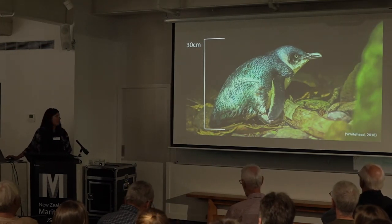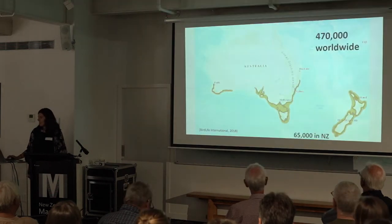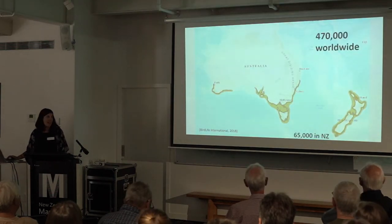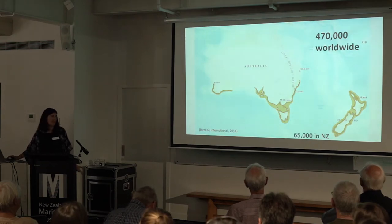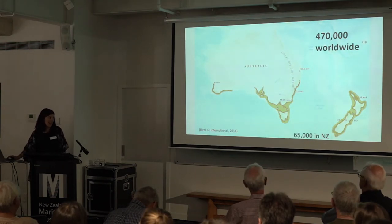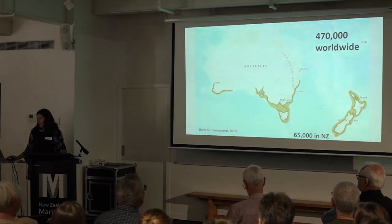They are the smallest of the 18 penguin species at only 30 centimetres in height and they're also the only blue ones — the rest of them are all black and white. They're found throughout southern Australia and New Zealand, with an estimated 470,000 worldwide and 65,000 found in New Zealand. They're also known as fairy penguins in Australia.